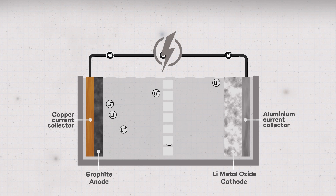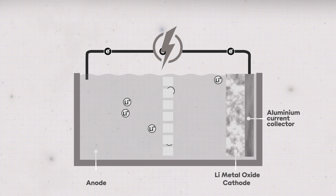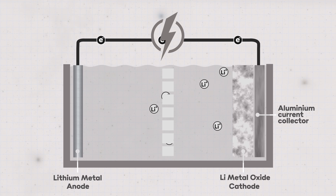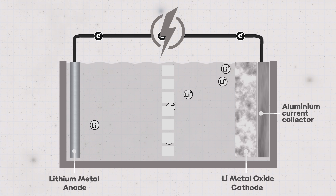One tantalisingly elusive holy grail is to find a way to use pure lithium metal instead of graphite as the storage medium for liberated lithium ions over on the anode side of the cell. Pure lithium metal offers much higher energy density than graphite or silicon-based materials, but it has the annoying tendency to grow dendrites that can cause short circuits, and it can react quite unhelpfully with existing electrolyte solutions, potentially causing cell swelling and rapid failure.